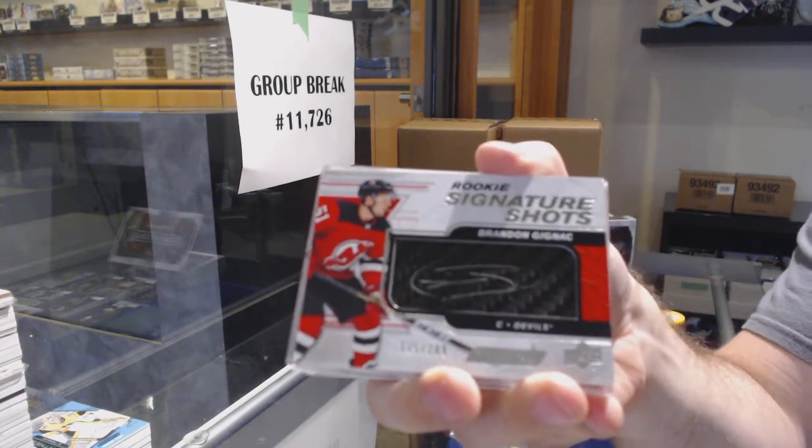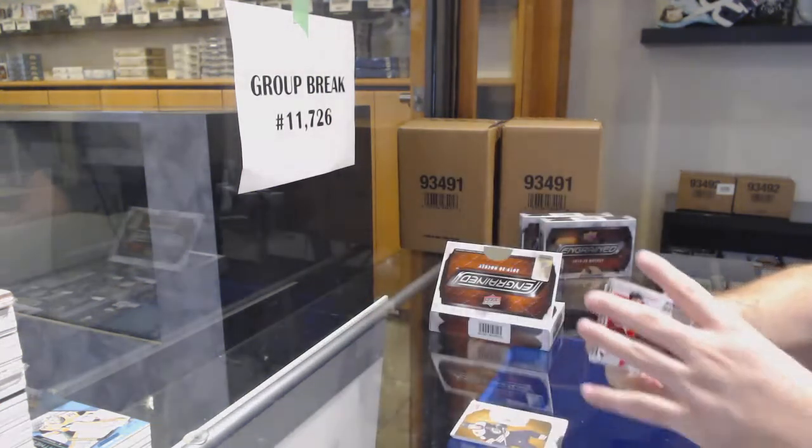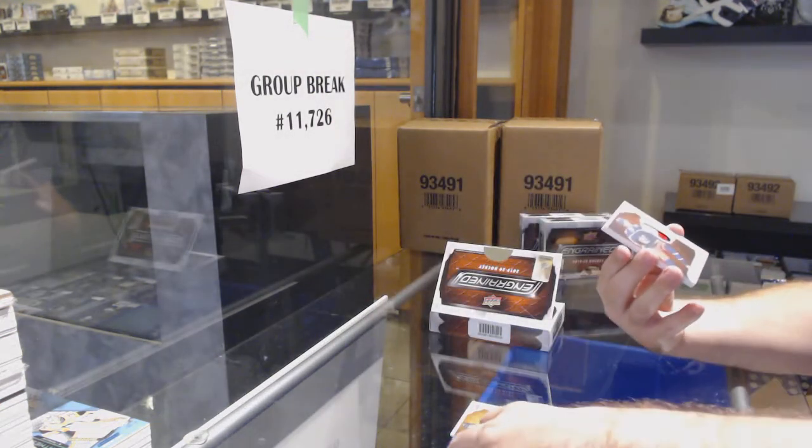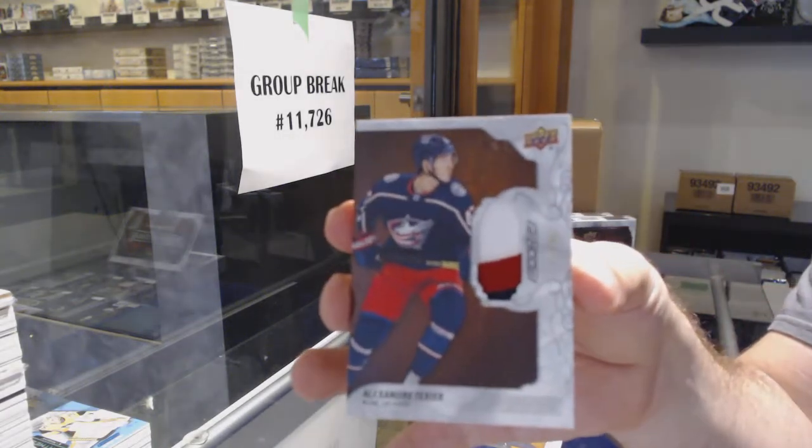Signature shots of Brandon Gignac. There's not a lot of this to go around — that's probably why, though. It's a pretty limited product. We've got number 35, Taxier Rookie Patch for the Blue Jackets.